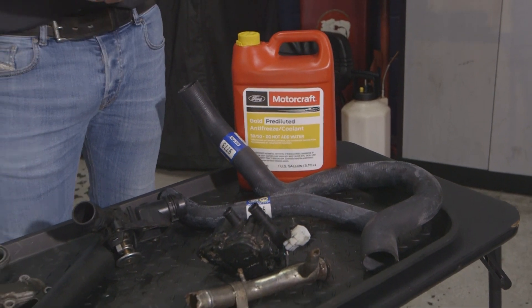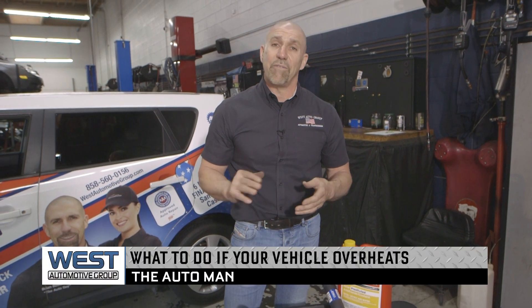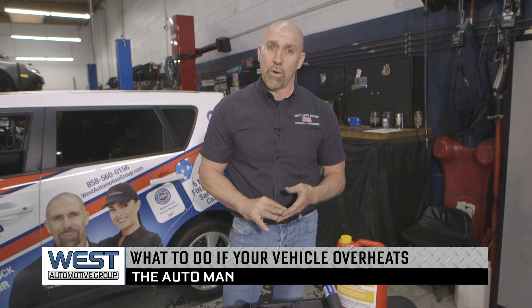If your vehicle does start to overheat, a good option is you can turn the heater on to try to lower the temperature. As long as it hasn't lost too much coolant, that'll help. But what you really need to do is get the vehicle off the road to a safe spot as quickly and as safely as possible and shut the vehicle down. Never take the radiator cap off a vehicle that's overheating — you can get extensive burns from the temperature of the coolant and it's very unsafe.